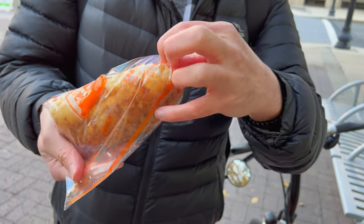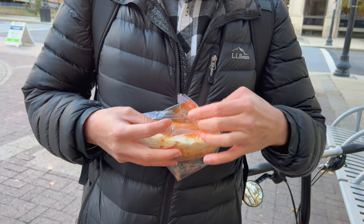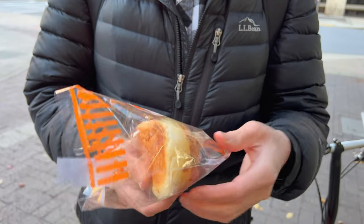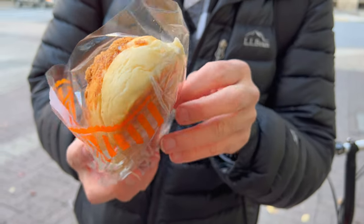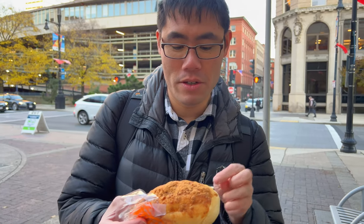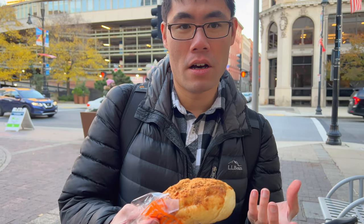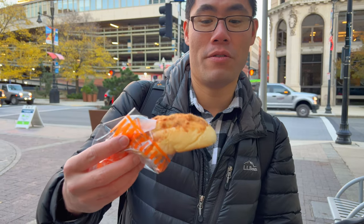Mince meat bun — same thing here, they got scotch tape on the bottom. It's nice that they have this wrapper so you can just pull it back without having to get your hands all dirty. That looks good. So basically when I was in Taiwan I saw them use a lot of this on top of buns and other bakery items — it's usually like meat floss or pork floss and they grind it all up and it makes it flavorful. Let's try it.